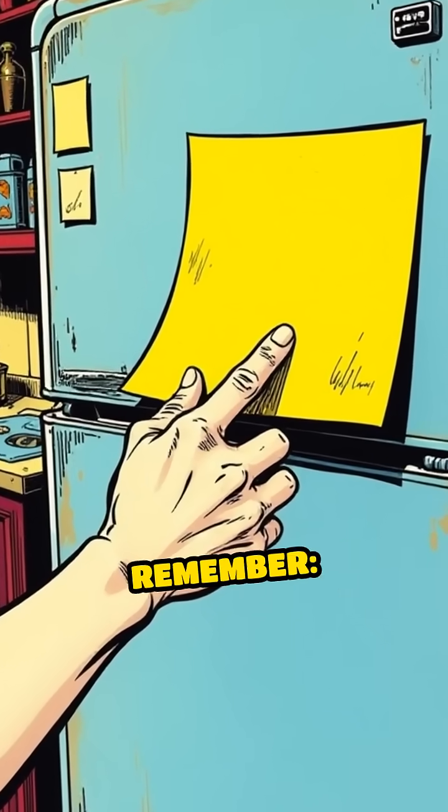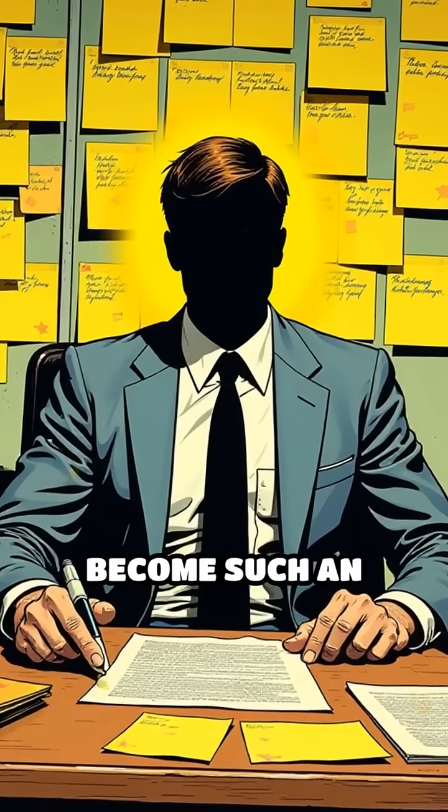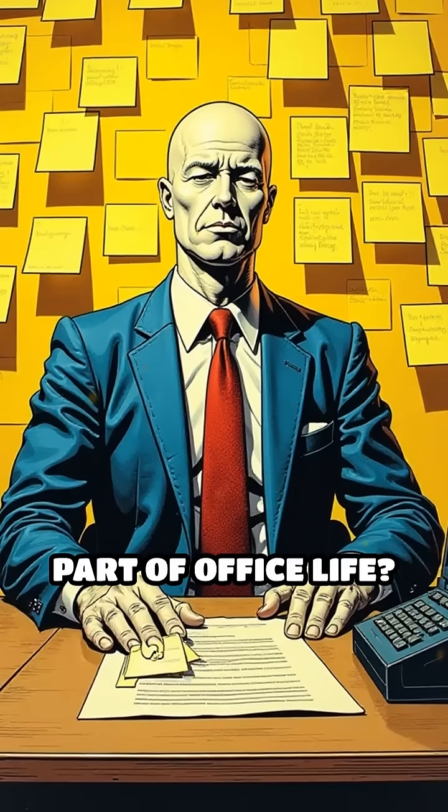So next time you jot down a reminder or stick a note on your fridge, remember — that famous yellow hue is the result of a simple, unexpected choice. Who knew a simple color could become such an unforgettable part of office life?